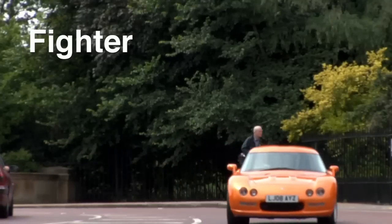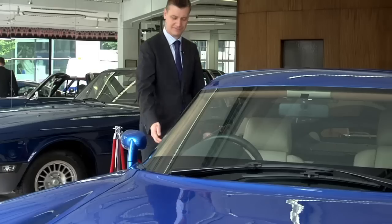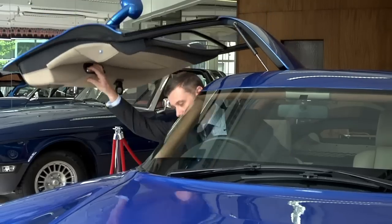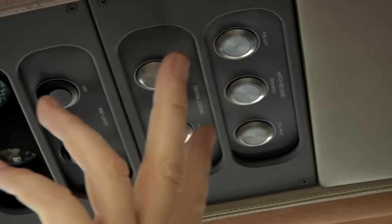The Fighter is actually something that many people think is completely new for Bristol. In fact, we made a similar car back in the early 50s. The whole car is designed as a wing. Stepping inside the Fighter, you feel the aircraft influence immediately. The interior layout was to some extent based on what you see in aircraft today.